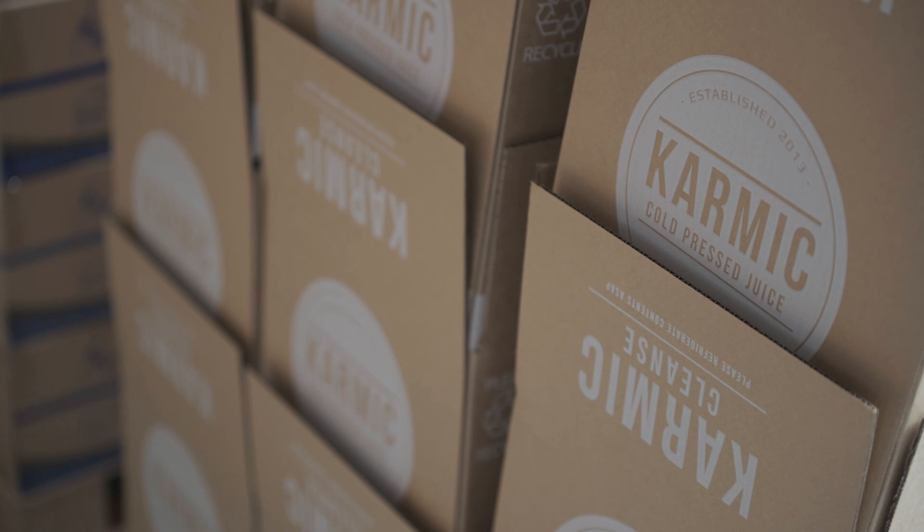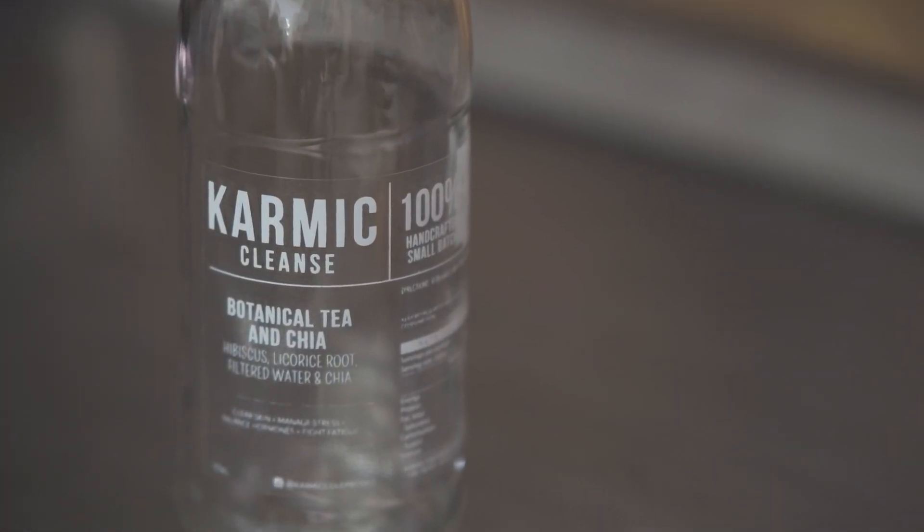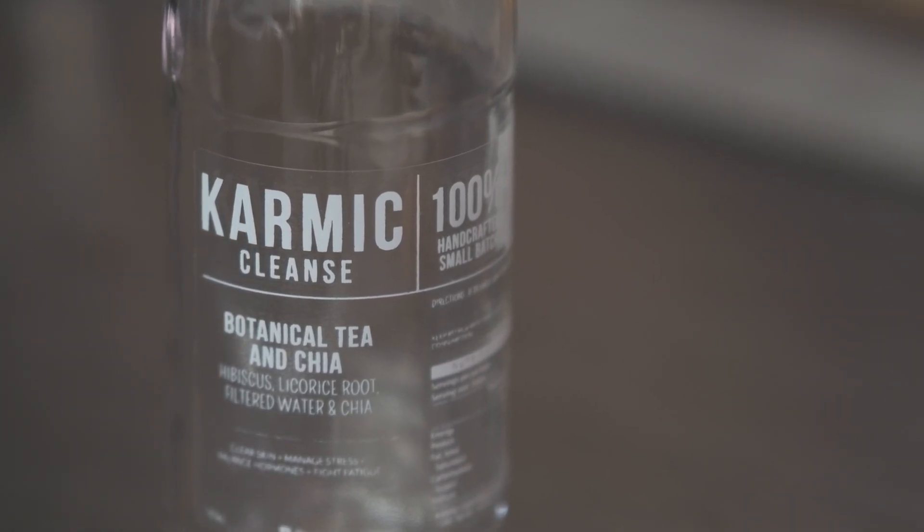Before having the labelling machine we did everything by hand, so having the labelling machine has saved us significantly in wages, but also increased the quality of the labels being applied, which was an issue getting that exactly right every time by hand. Now we can get the best quality every time. The consistency of the labelling machine means we don't need to spend too much time checking for quality because we know they're going to be pretty much good every time.